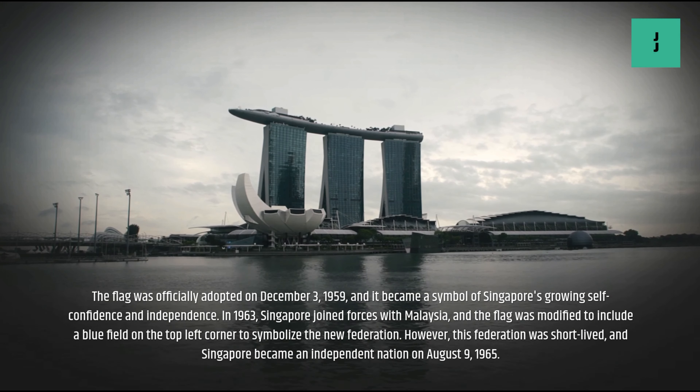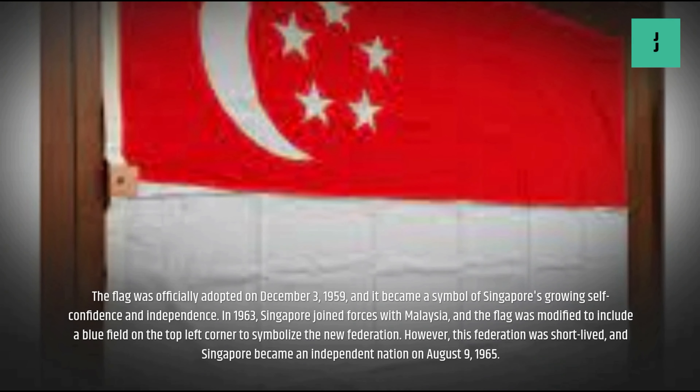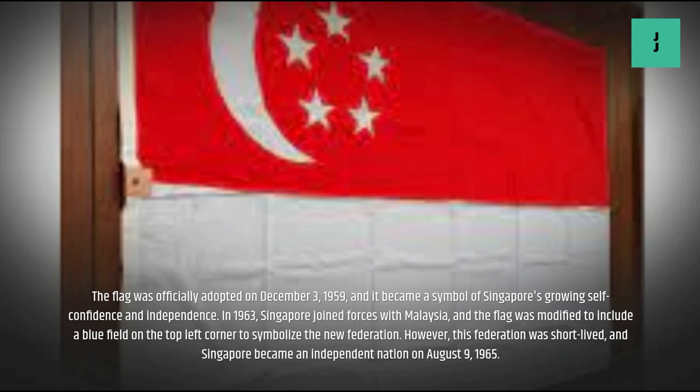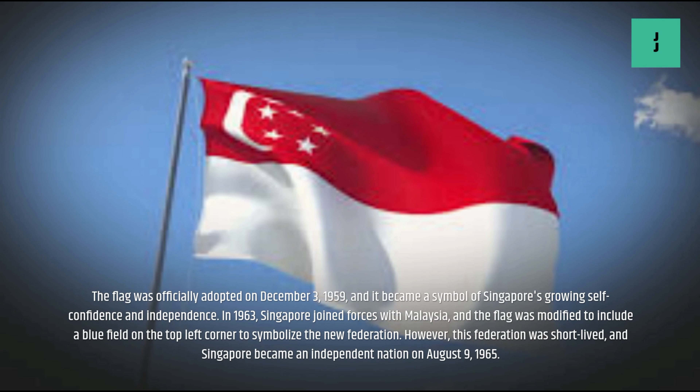In 1963, Singapore joined forces with Malaysia, and the flag was modified to symbolize the new federation. However, this federation was short-lived, and Singapore became an independent nation on August 9, 1965.